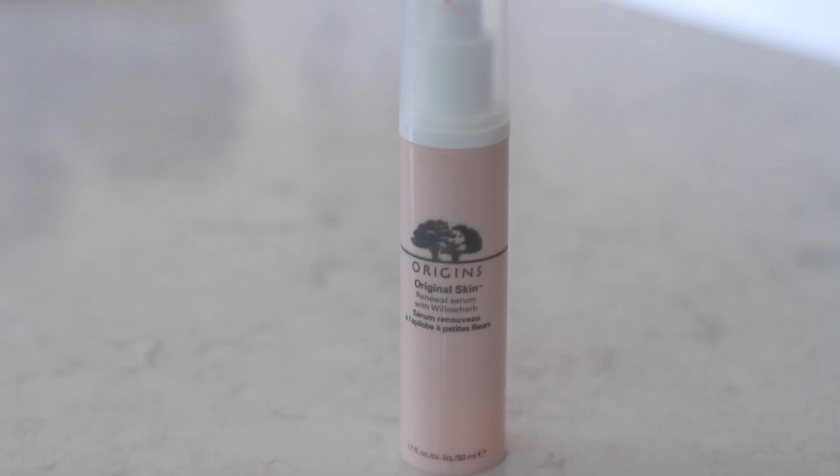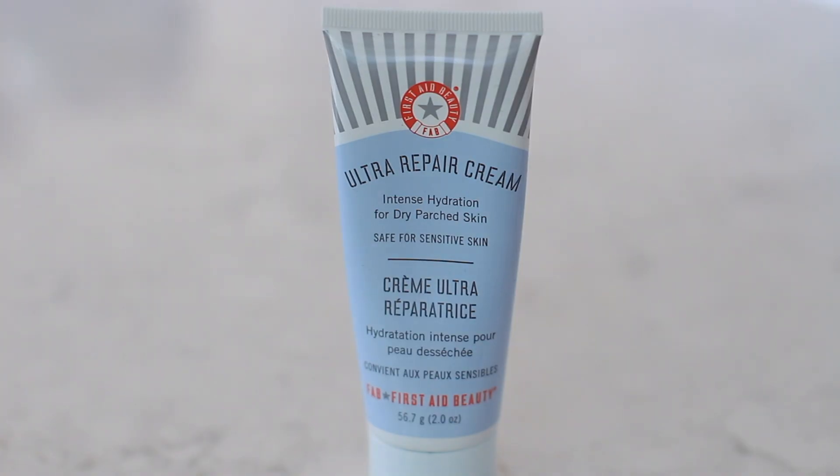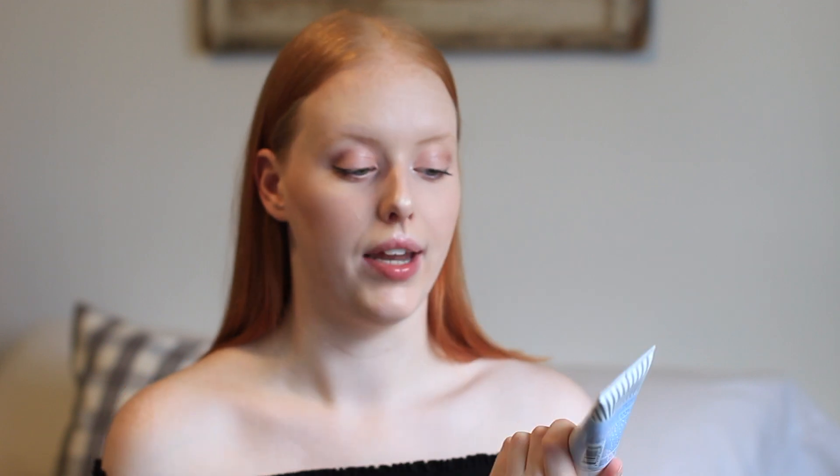I also picked up the Origins original skin renewal serum with willow herb because I've never tried a serum before. I'm not sure if it's really doing anything for my skin. I also picked up the First Aid Beauty ultra repair cream — it claims intense hydration for dry, parched skin, but I don't think it delivers. It almost burns my skin, which is weird since it's meant for sensitive skin. For 2 ounces at $15, I don't like it and I regret buying it.